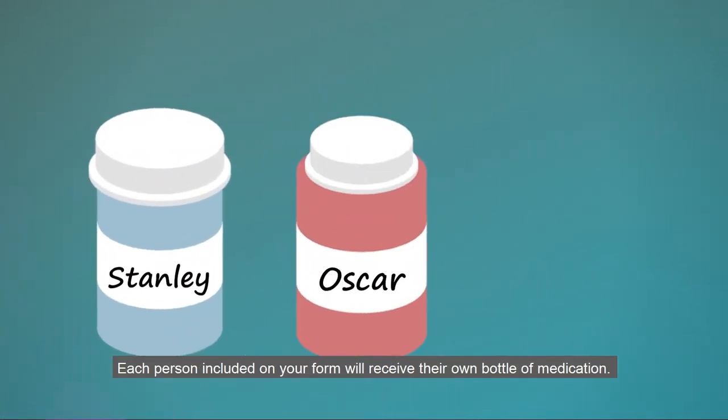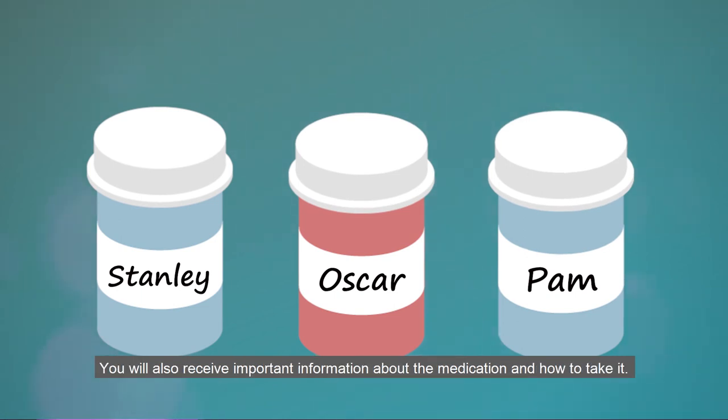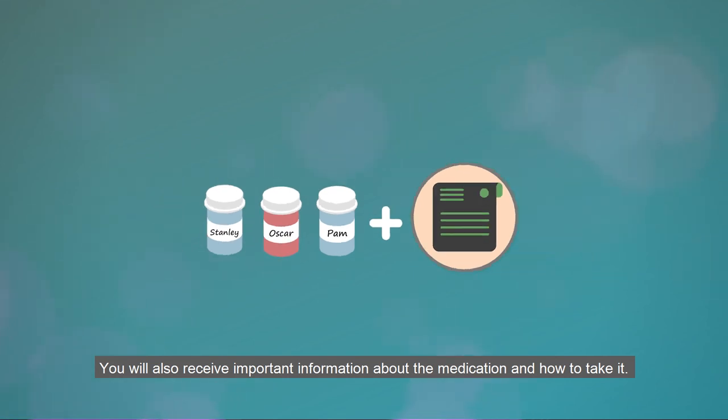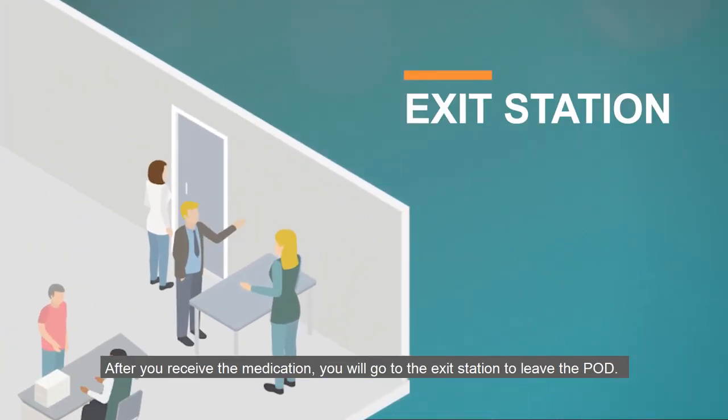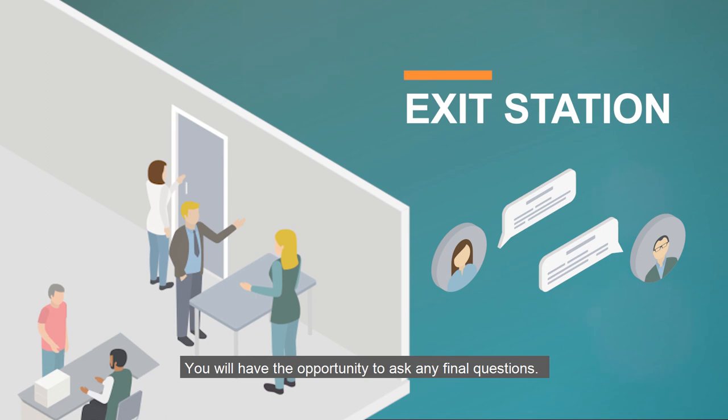Each person included on your form will receive their own bottle of medication. You will also receive important information about the medication and how to take it. After you receive the medication, you will go to the exit station to leave the POD. You will have the opportunity to ask any final questions.